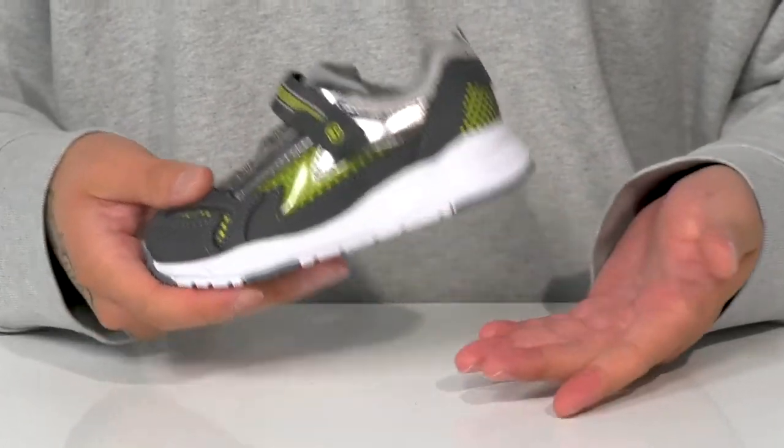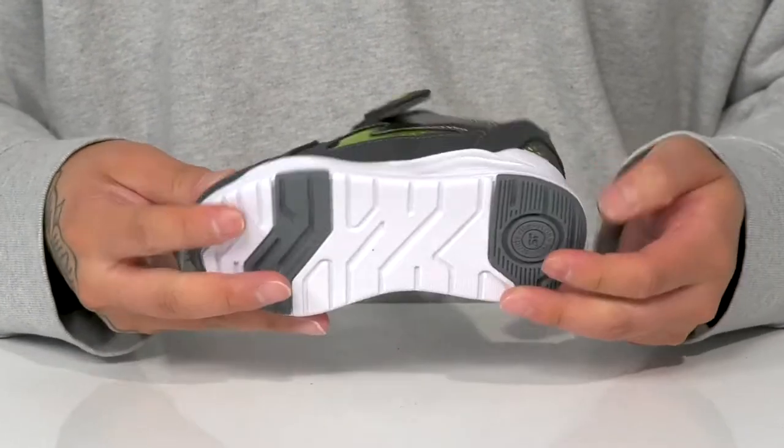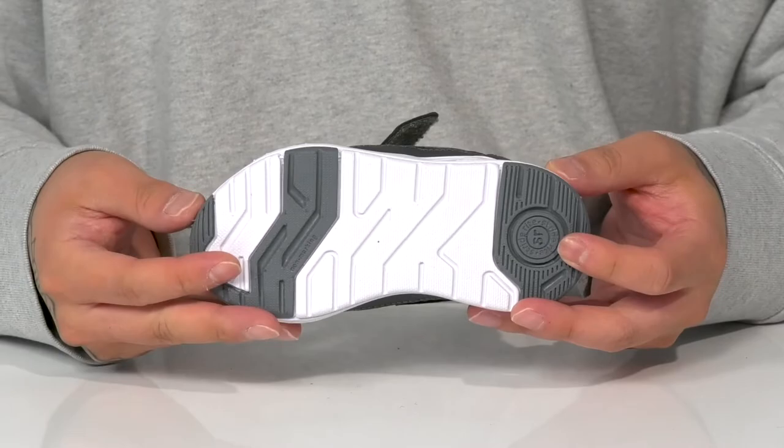Another fun feature is that every single step they take will light up, and a lightweight shock-absorbent foam is going to help absorb shock. This sits on top of a non-marking rubber outsole to keep them stable.